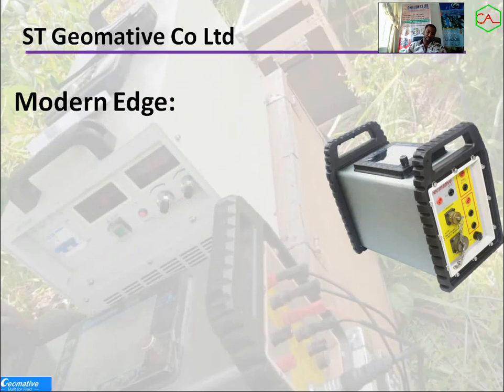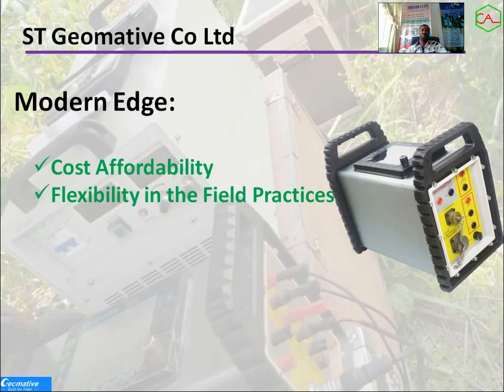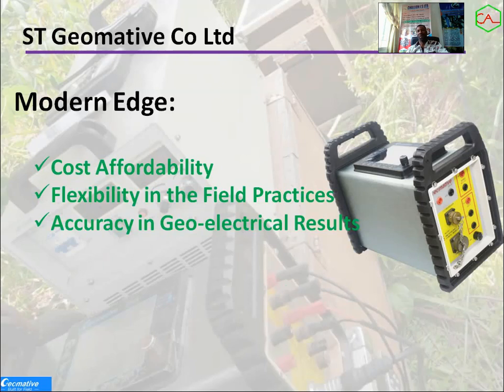The Geometive system is produced by Geometive company, located in China and also in Canada. In producing this equipment they've used modern cutting-edge technology, looking at what existed before. They've made sure this equipment is affordable and flexible to use in field practices. It's highly automated — it doesn't require so much to set up in the field. In terms of results, the resolution is very high.